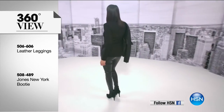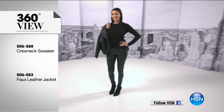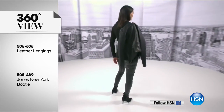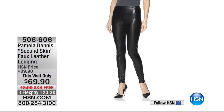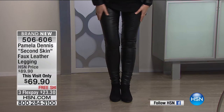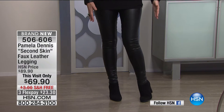Here's how to put Angie's look together. The leather legging is item 806-606 — I'm wearing the medium, true to size. Everybody wants the leggings, so let's show them and get them home for you. They were supposed to air this hour and next hour. They're $69.90 — the second skin faux leather legging. When you put them on, the inside is so soft it almost feels like flannel pajamas. They're so soft, beautiful, comfortable, and flattering — you feel cozy.